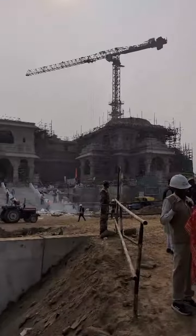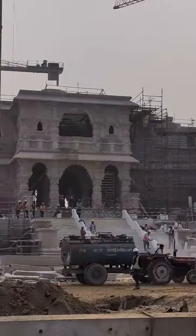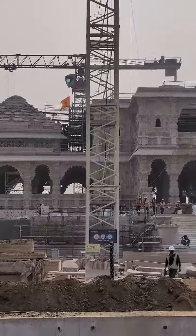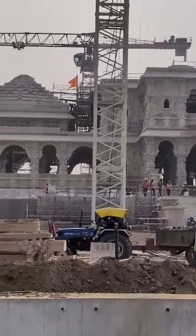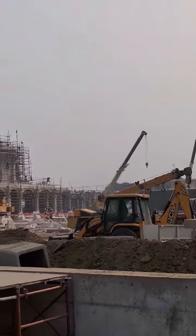The ground floor work and the first floor work is almost over, and the finishing touch is being given to these two floors. The second floor construction is still going on. At the wall scale, the construction work is ongoing, and on my left you can see that the parkotas are being built.